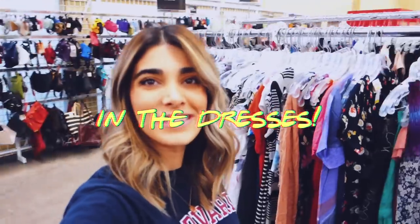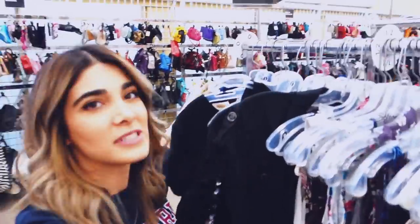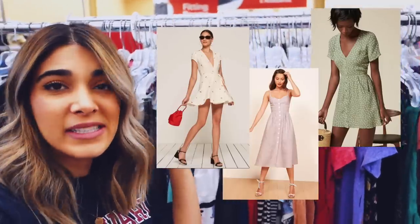Now in the dresses section, specifically summer dresses. What I'm envisioning is Reformation-style dresses — basically those types of dresses.